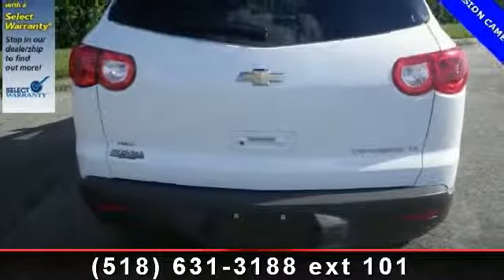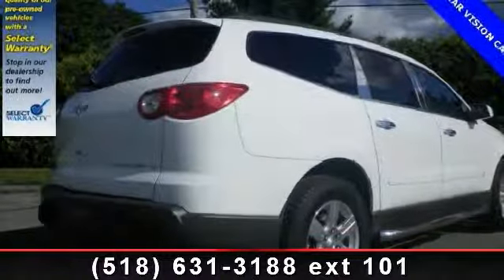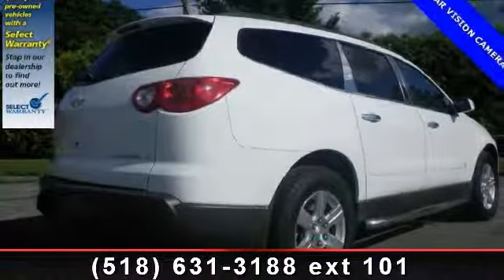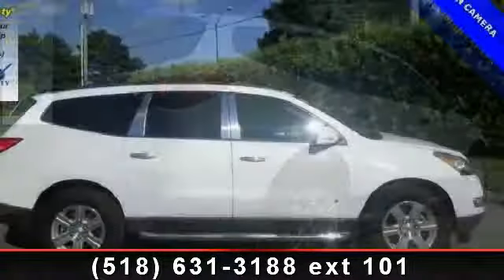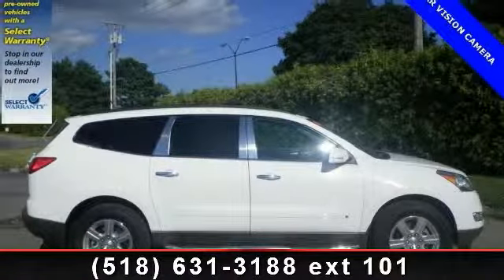Rear-side airbag, daytime running lights, cruise control, third-row seat, bucket seats, steering wheel audio controls, passenger vanity mirror, rear spoiler, and driver airbag. A test drive is waiting for you.